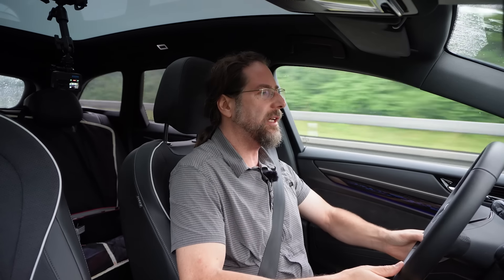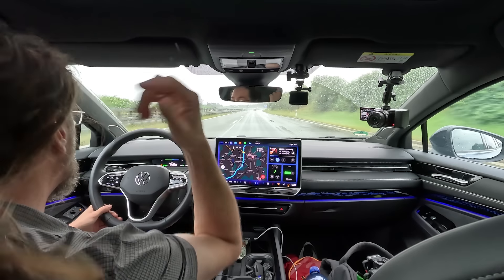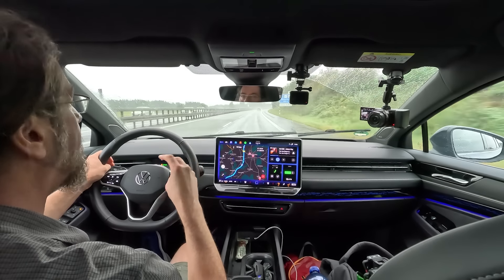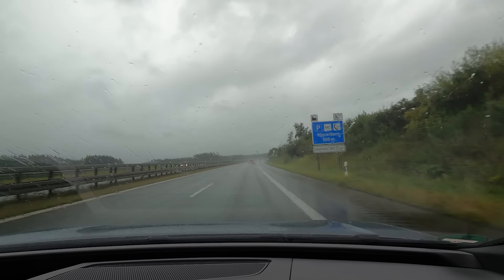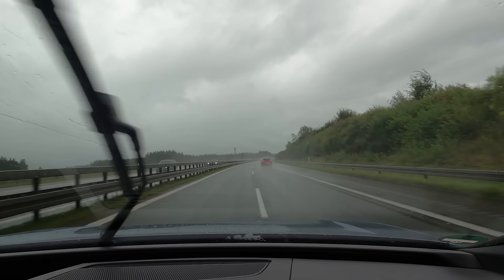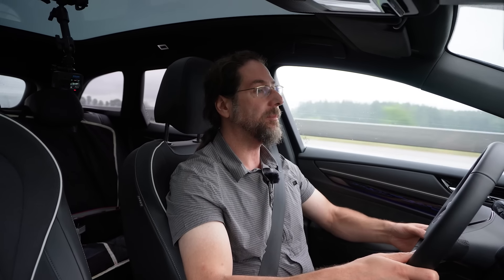I'm charging to 65%. My turnaround point is in 20 kilometers on a highway exit near the Bodensee, and then I'm going back the whole way — around 380 kilometers. Total trip will be about 680 kilometers. I should arrive at the next Ionity charger with around 15%. If the rain gets better, I'll arrive with a higher state of charge, but right now it's like this.